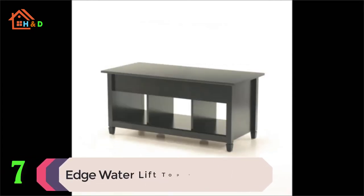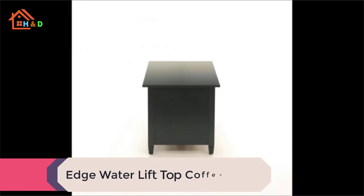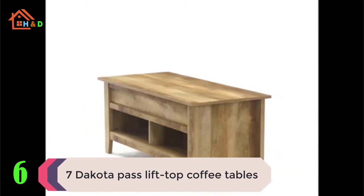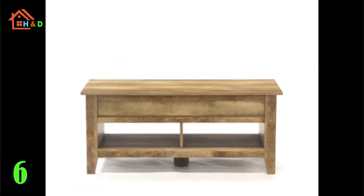At number 7 we have listed the Edgewater lift top coffee table. This lift top coffee table from the Edgewater collection is the perfect addition for your home. At number 6 we have listed the Dakota Pass lift top coffee table. The top of this pop-up coffee table lifts up and forward to turn this coffee table into a multi-purpose work surface.